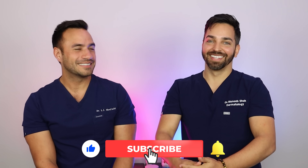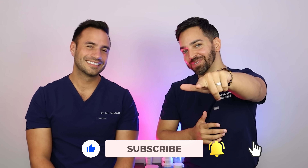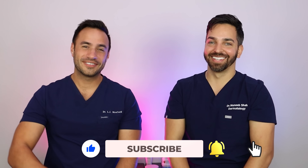There you have it — skin cycling 101. Thank you all so much for tuning in. Please like, comment, and subscribe, and we'll see you in the next video.